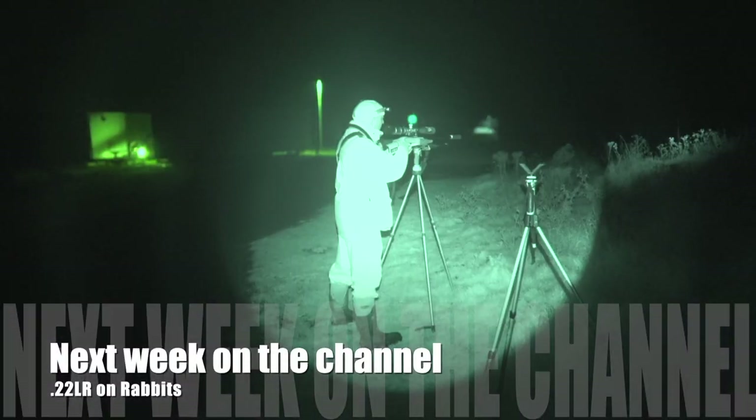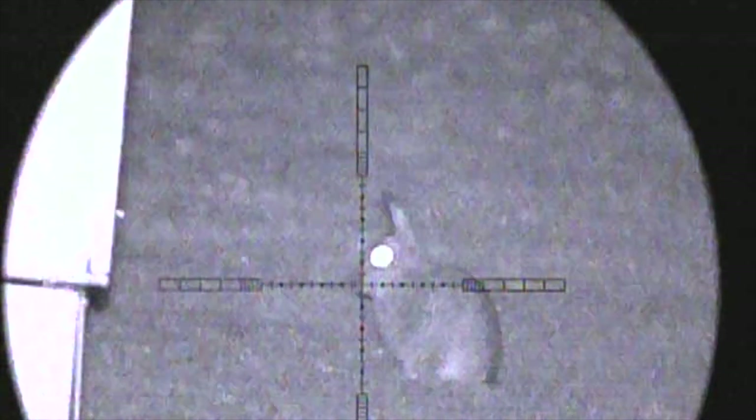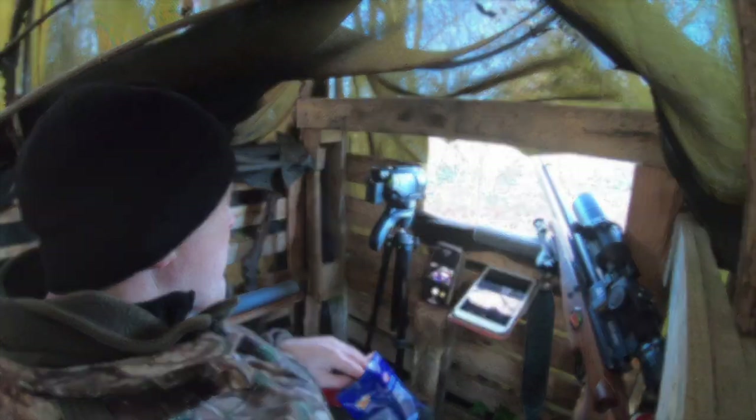Make sure you're subscribed to the channel because next week myself and Mark are out with the .22 rimfires on rabbit patrol. Anyway, back to the squirrel action. Cup of English tea, chocolate brownie, shooting — winning in life.